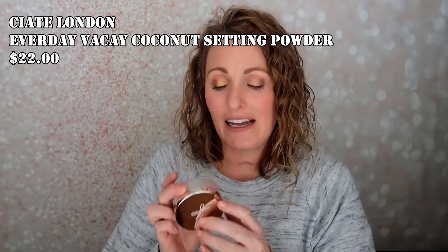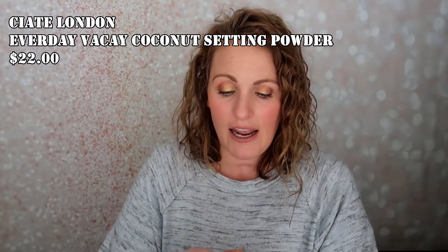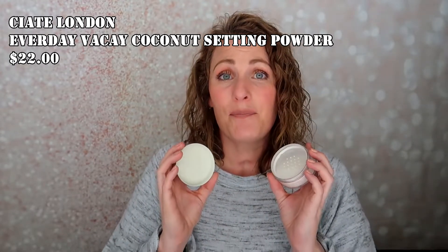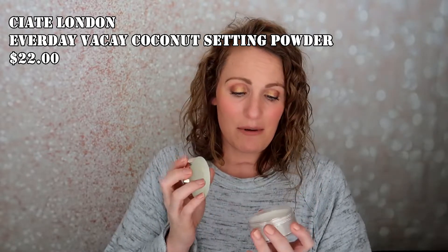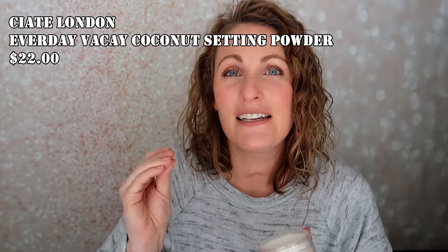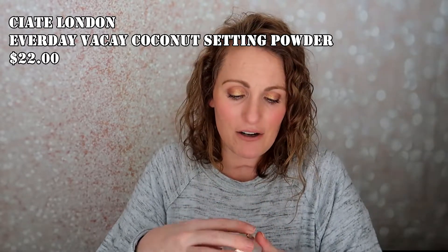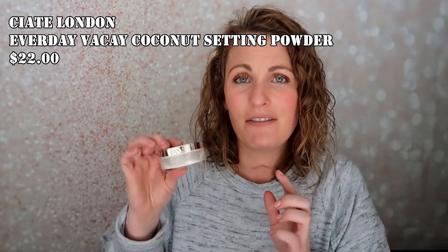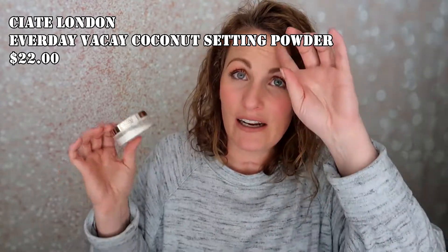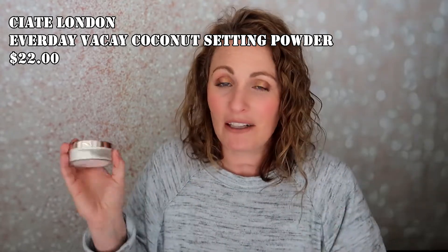The next thing that we got was this setting powder from Ciate London. I wasn't sure if I had this already because we had gotten one of their powders a few months ago, and I do really like it. I only used it one time. It has a nice silky feel to it. I don't want to say it'd be my favorite setting powder, but I'll definitely use it — and if I decide I'm not using it, I'm sure my daughters will love it. Not my favorite, but definitely not a bad product.